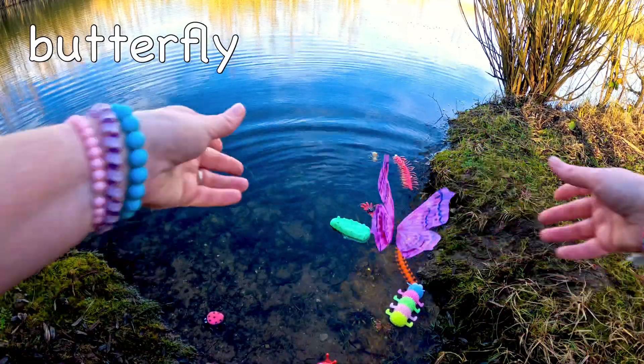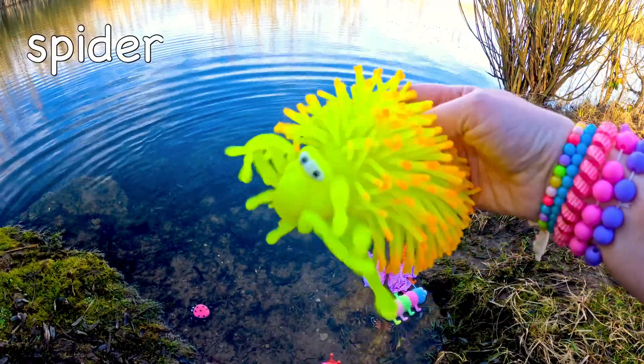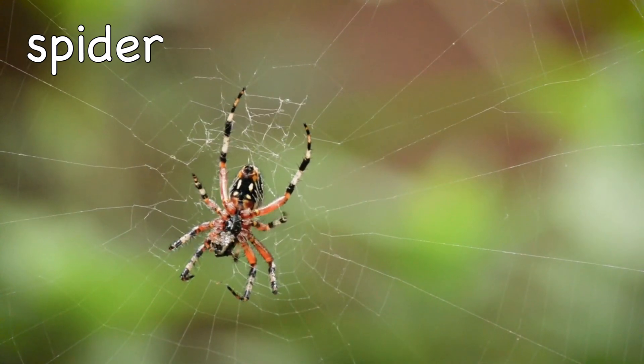Butterfly! Butterflies don't have noses. Spider! Baby spiders are called spiderlings.